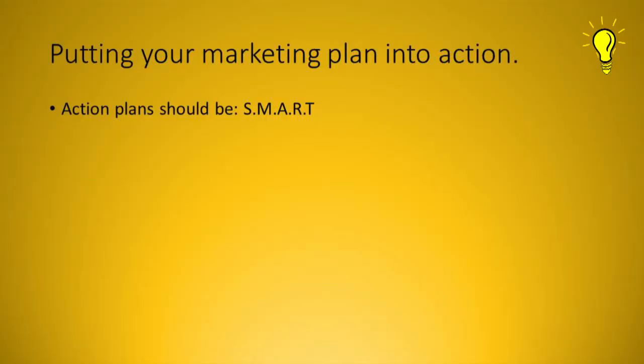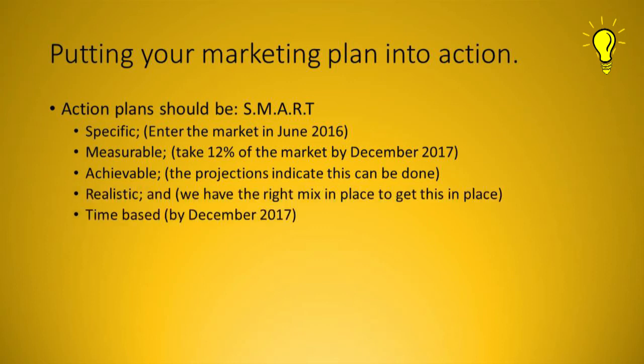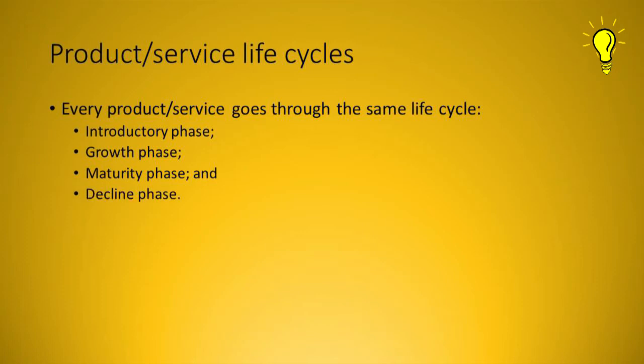When creating our marketing plan, we must make sure that our goals are SMART: specific, measurable, achievable, realistic, and time-based. Something also worth noting is that a product or service has a life cycle. There is the introductory phase, the growth phase, the maturity phase, and then the decline phase.